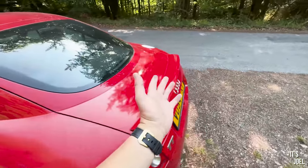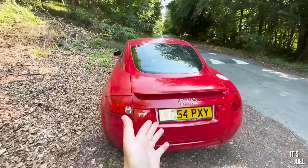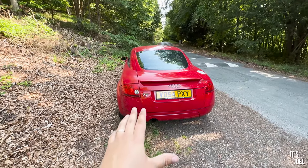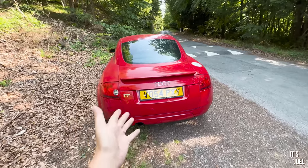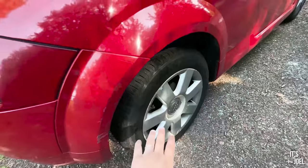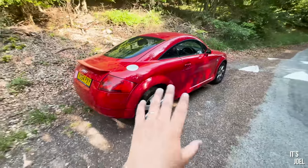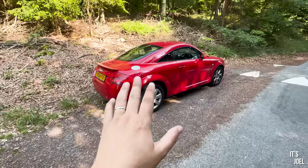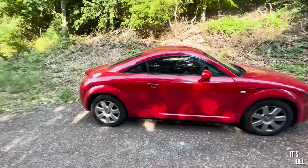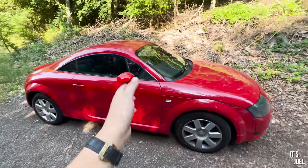When you look more closely you can see issues with the paintwork — lots of lacquer peel on the door handles and bits on the roof — and the wheels are all pretty buggered. But it doesn't bother me at all. I've never particularly cared about cosmetics; I'm much more interested in the drive, and for the price I've paid, it's driving absolutely fantastically.